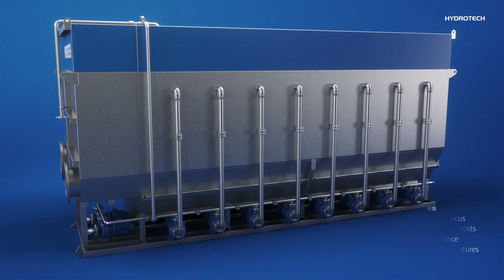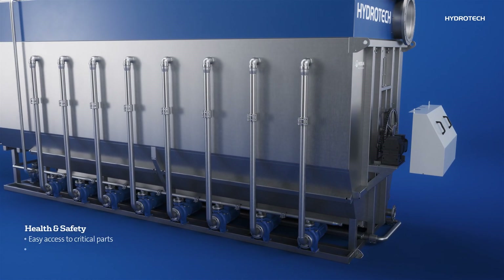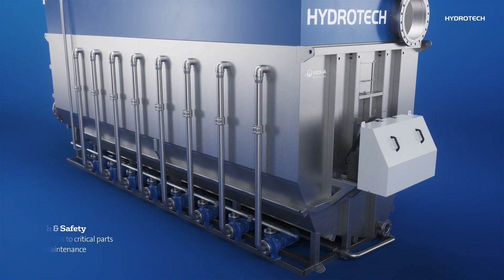Health and safety is a core value at Veolia and the Hydratec Cloth Filter reflects this in its design. Key components for routine maintenance are mounted externally for safe and easy access by technicians.